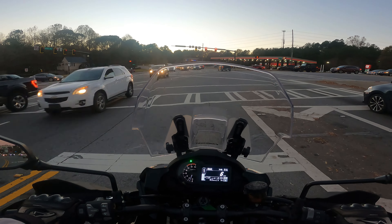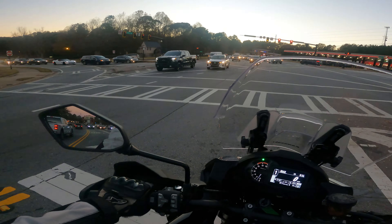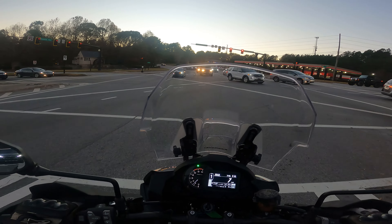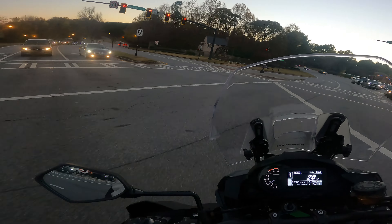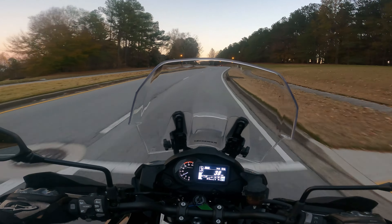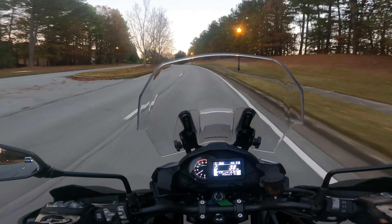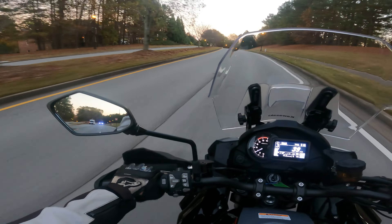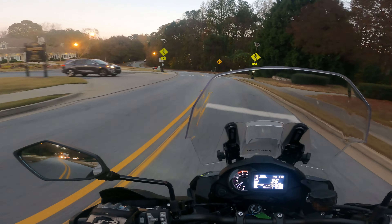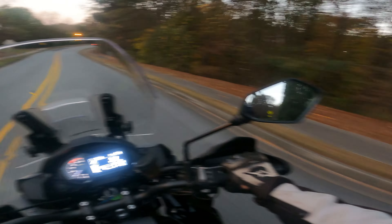I wonder if this bike will be bigger to set off the red light sensors. I got time to go now. The blinkers have a good feel to them — the 650 was a little bit mushy. Once again I have no clue where I am, I'm just riding, heading in the general direction of my home.